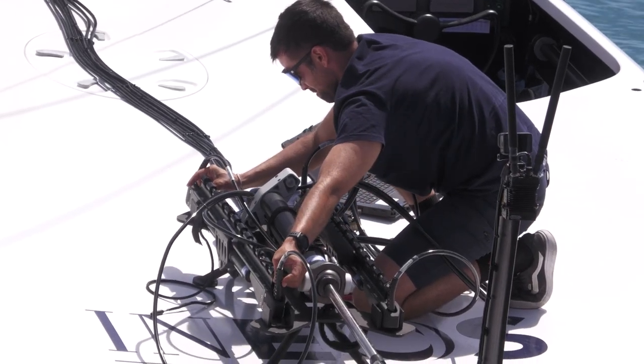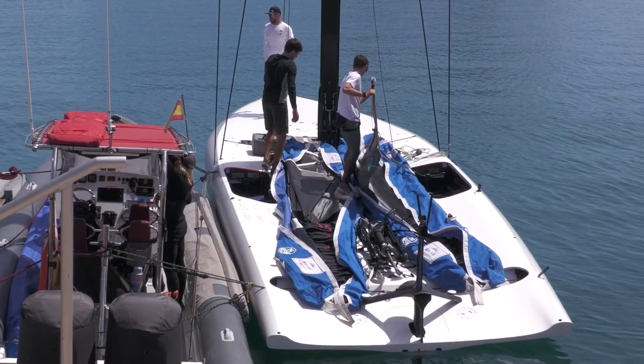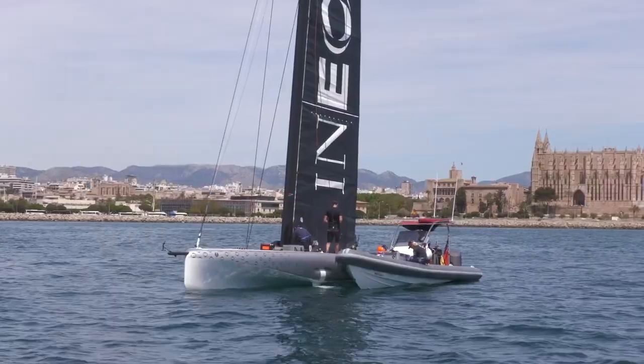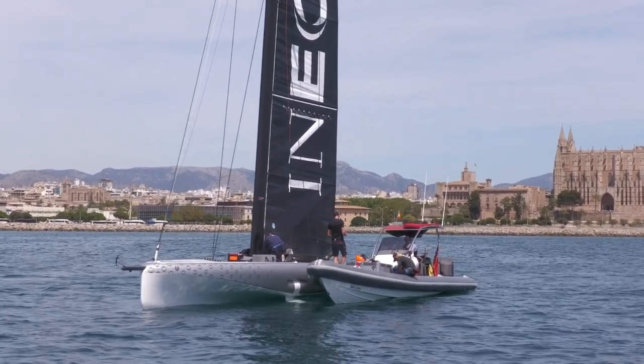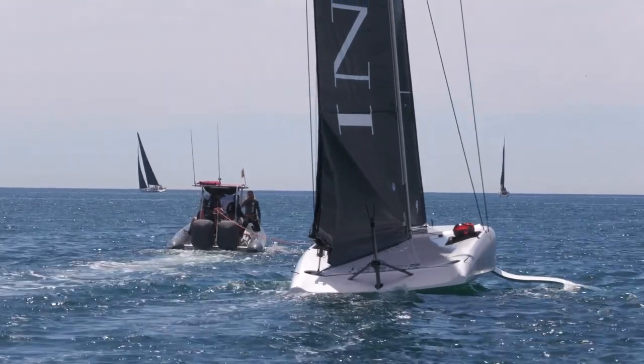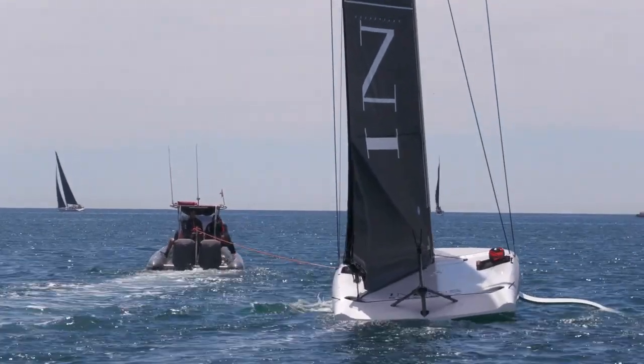Lee McMillan, you're trimming flight control on the starboard side of T6 today. Just sum up the conditions for us. It looked like a lighter day than we had yesterday. Yeah, the breeze didn't quite kick in as much as yesterday, so it was more kind of seven to eight, nine knots at times — quite nice to just push it right down to the bottom of the range and see how low you can push it.